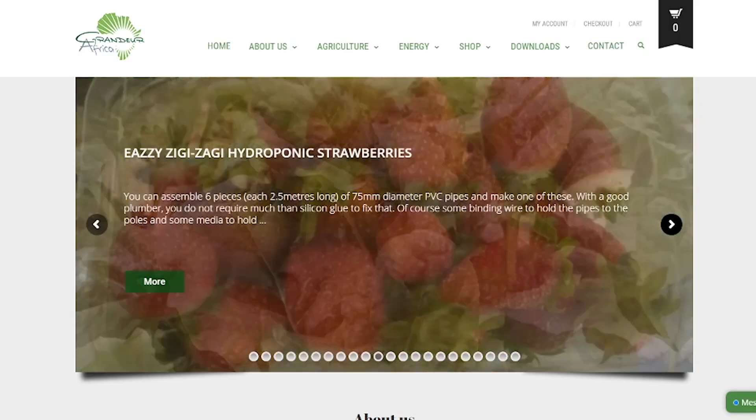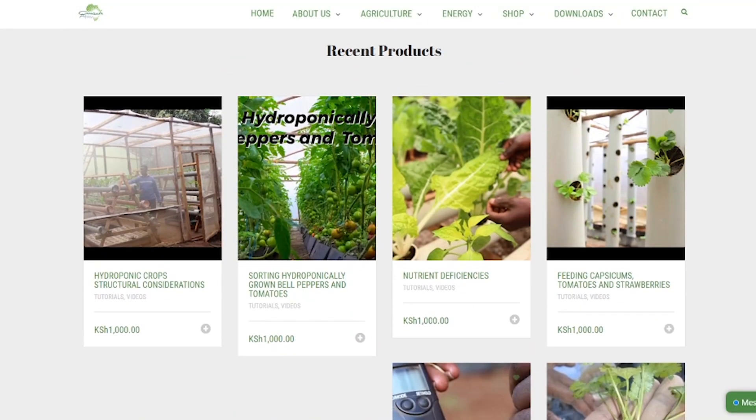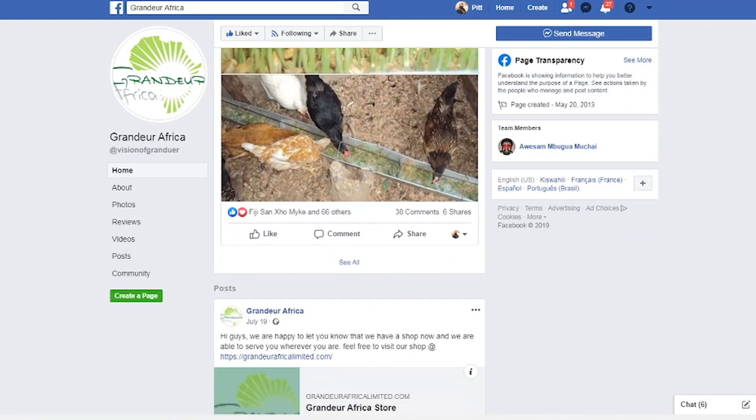For more information, visit our website www.granduaafrica.com. You can also reach us via our Facebook page Grandua Africa, and to get more videos like this, subscribe to our YouTube channel. Till next time, kwahere.